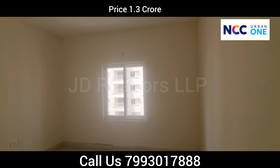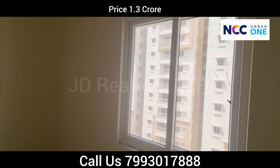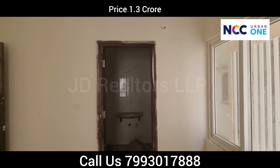This is the master bedroom. It has two windows — one on this side and one on the other side. This is the attached washroom for this bedroom.